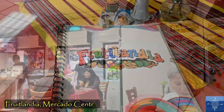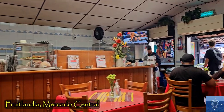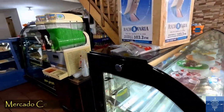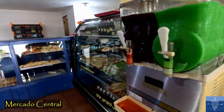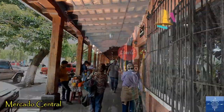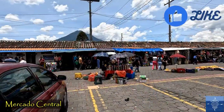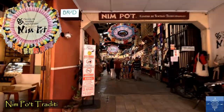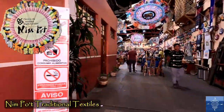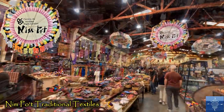Fruitlandia was another good one in the Central Market on the west side of town. The market has takeaway food options, as well as tons of shops in and around it. If you're looking for traditional textiles and handicrafts, Nimpot, north of the Central Square, is a great place to go.